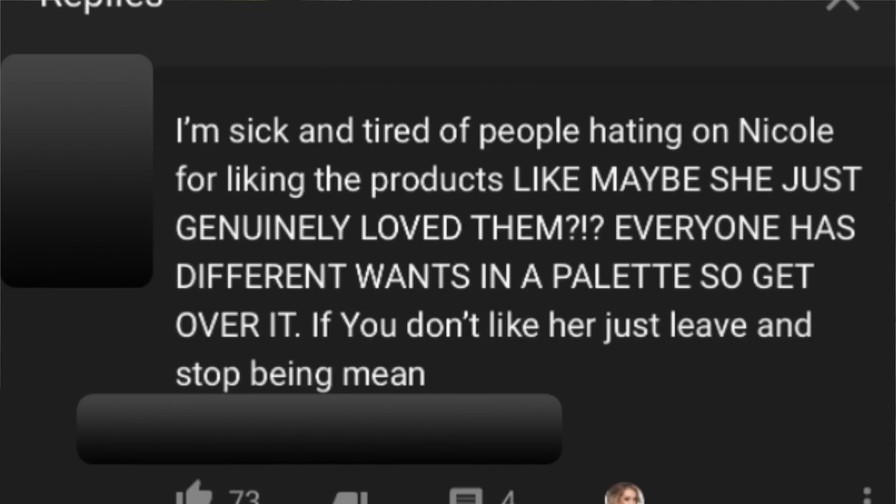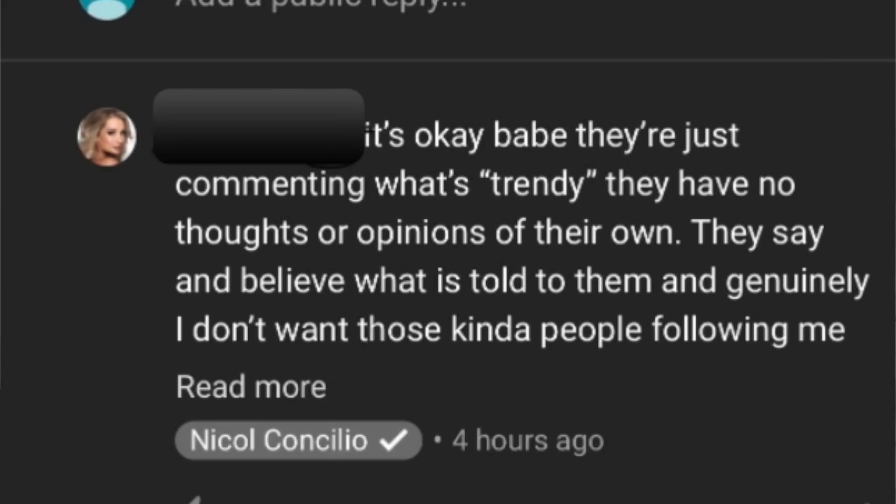Someone tweeted: 'I'm sick and tired of people hating on Nicole Concilio for liking the products. Maybe she just genuinely loved them. Everyone has different wants in a palette, so get over it.' And Nicole Concilio posted: 'It's okay babe, they're just commenting what's trendy. They have no thoughts or opinions of their own. They say and believe what is told to them, and generally I don't want those kind of people following me.' So basically, anyone who has a different opinion from Nicole Concilio is just following a trend.